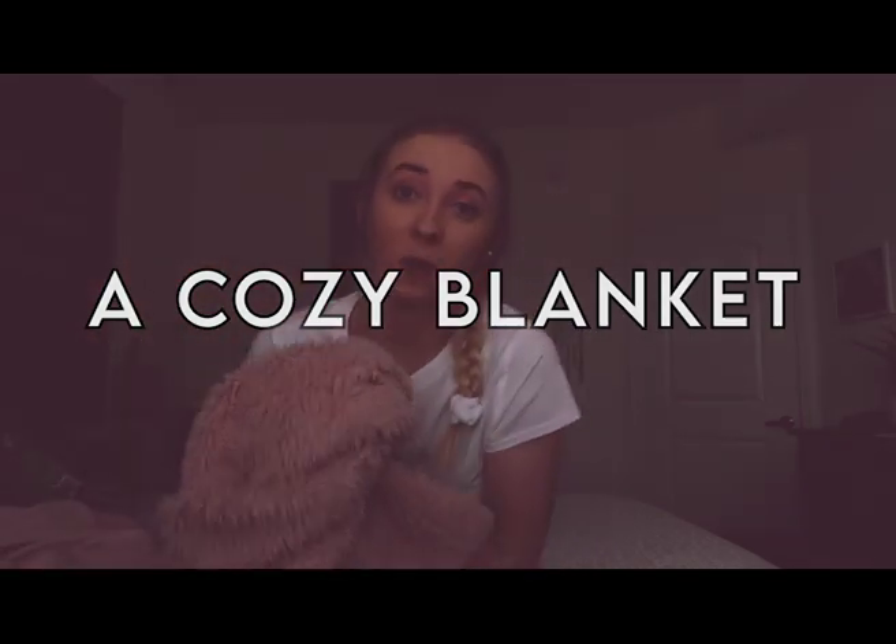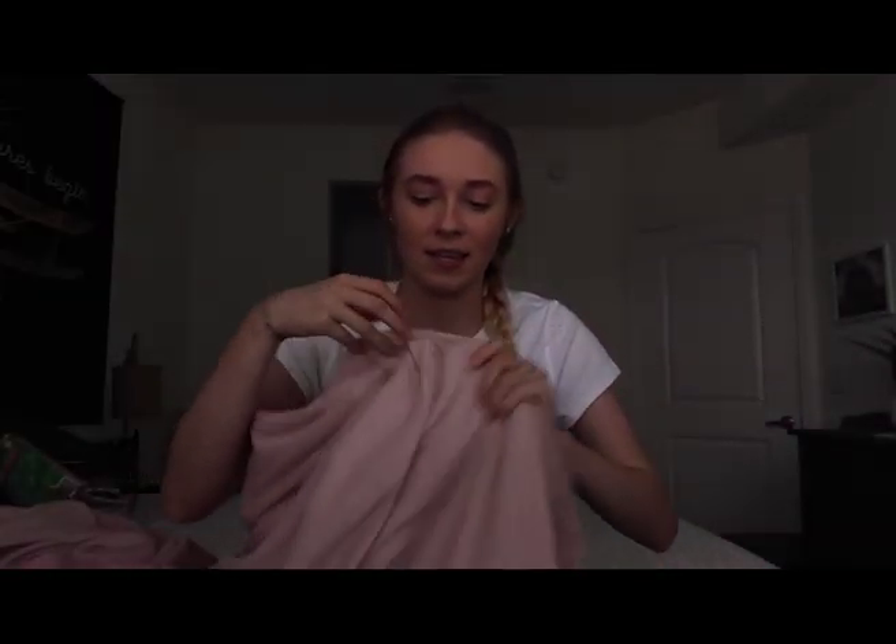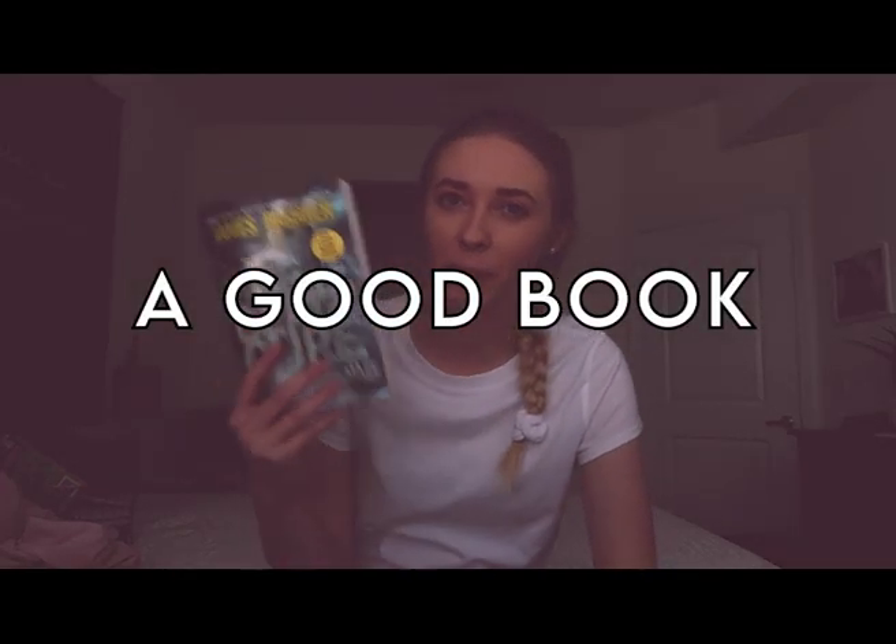The first essential is definitely a cozy blanket. This one has a fuzzy material side and I think it's from Target — my mom gave it to me. It is just my favorite. I'm pretty much wearing this blanket all day, so I definitely recommend investing in a good cozy blanket.